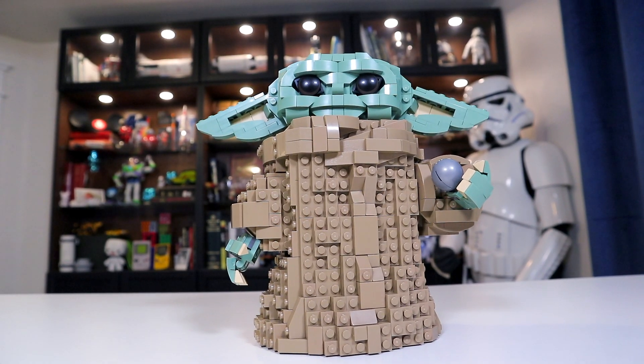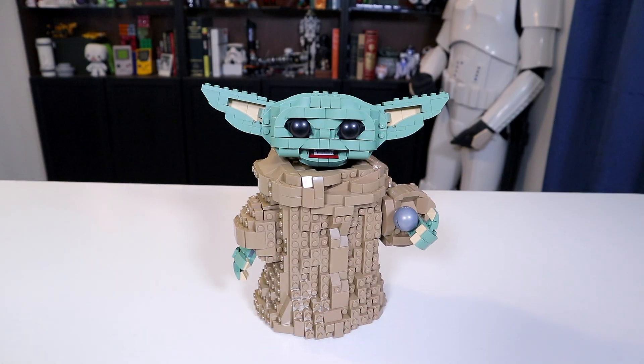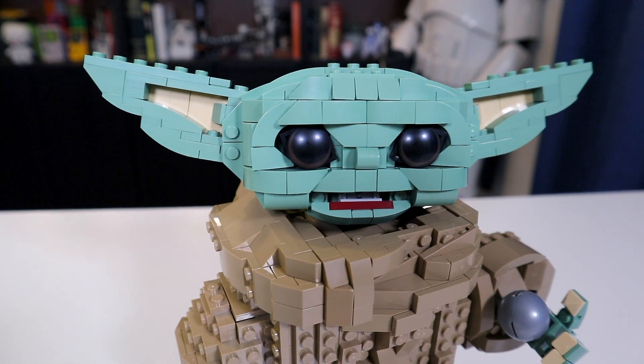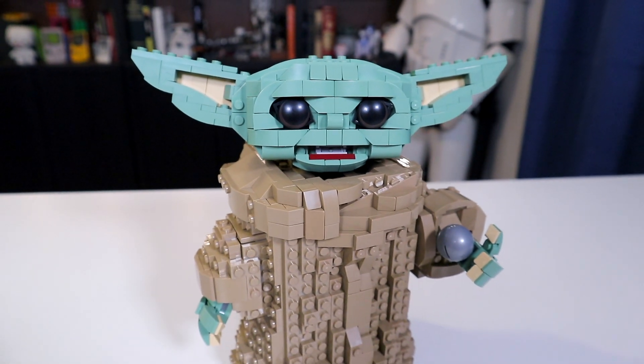If you are on the fence about this set, or are unsure about paying $80 for a LEGO Baby Yoda, maybe you can do what I did and buy it from Target, where all toys were 25% off, and even though that coupon excludes LEGO, the employee might still give you 25% off. And so this set ends up being a $60 set, which to me is a very good deal. However, if you are unable to get a deal like that one, $80 for this set may be a little steep for some.